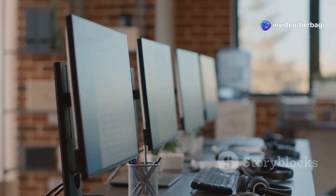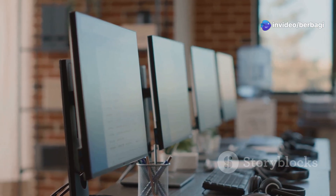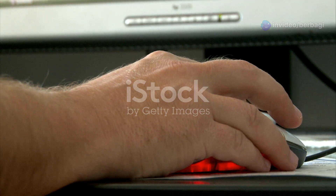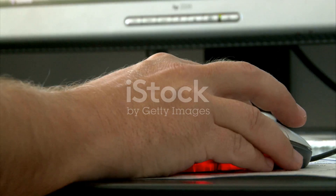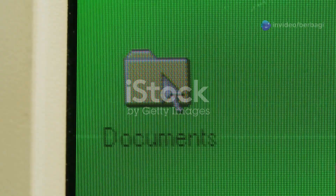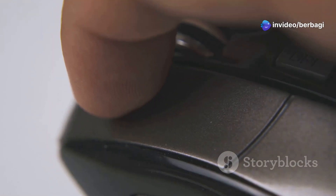Whether you're upgrading to a new PC or migrating files between devices, this tool has got you covered. With its intuitive interface, you can transfer everything at once or select specific files, folders, and applications. No IT skills required — just a few clicks and you're done.